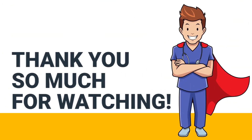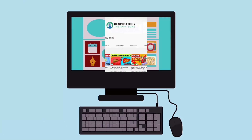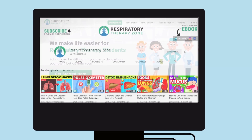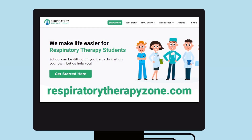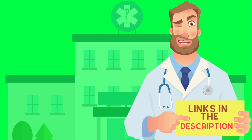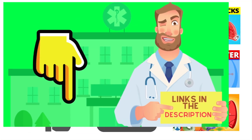Thank you so much for watching. If you want to dive deeper and learn more about this topic, be sure to check out some of the other videos on our channel. You can also go to respiratorytherapyzone.com, where we have a ton of free study guides, practice questions, and other resources. Links to everything are in the description below.